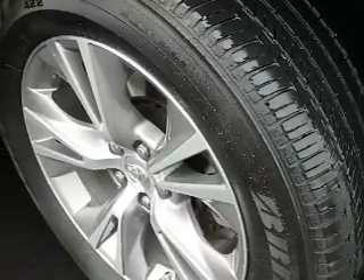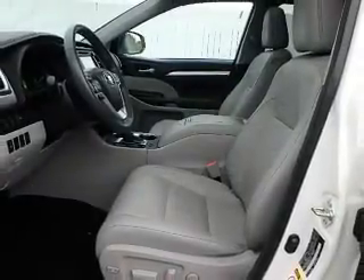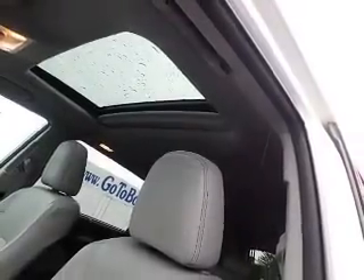Inside you'll find a third-row seat, leather seats, heated seats, Sirius XM satellite radio, steering wheel controls, push-button start, a backup camera, front airbags, side airbags, and parking sensors.